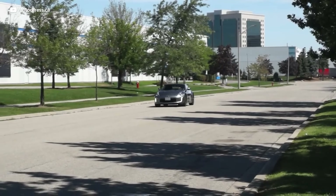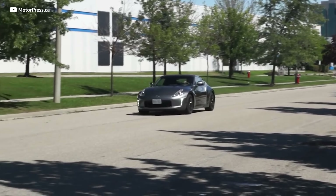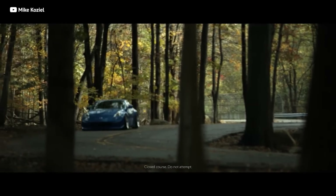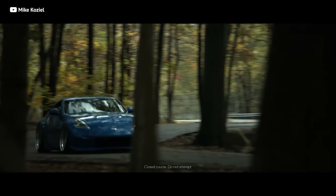So the verdict: is the 370Z an ideal car? Heck yeah, it is. It may be the best first sports car available on the market today. Yes, there are cars that are faster and more beautiful, but they're more costly to purchase and maintain. The Nissan 370Z offers excitement, style, and reliability at a price point that's tough to ignore. Let us know in the comments what your ideal spec for a 370Z would be — year, trim, color.